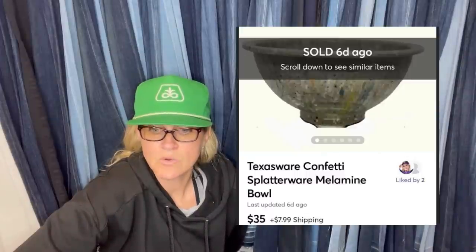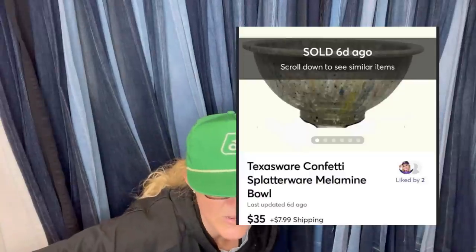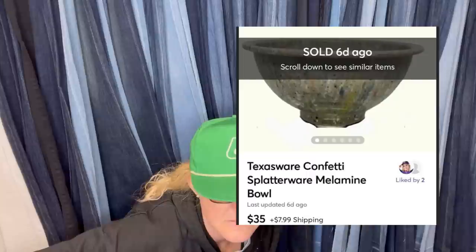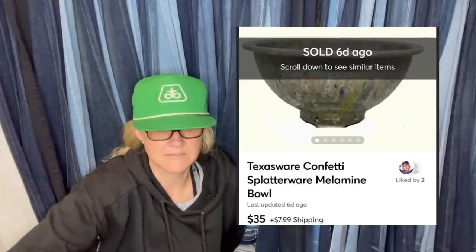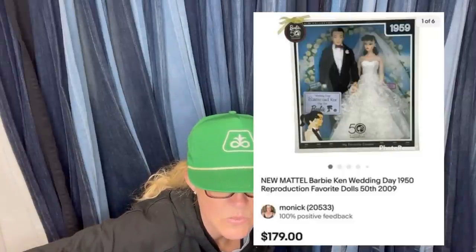Kristin with box, neat outfit — bought for a dollar at a yard sale, posted at 7 a.m. and sold by 3 p.m. the same day for full asking price. It is a Texas Wear confetti splatter ware melamine bowl — $35 on Mercari. Got this at a local online auction for $75, sold for full asking price of $179 and went overseas to the UK. It is a Mattel Barbie Ken Day 1950 reproduction Favorite Dolls from 2009 — sold for $179.